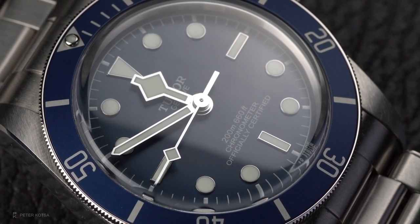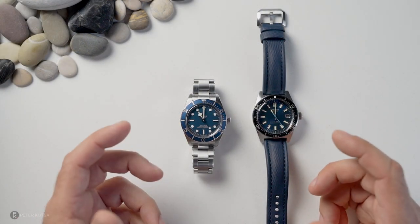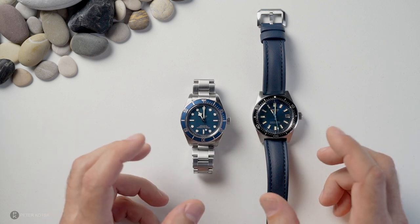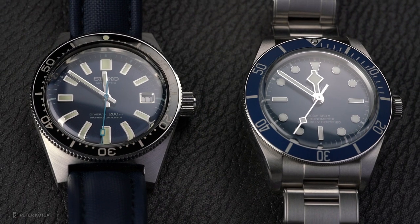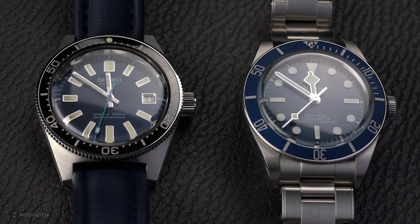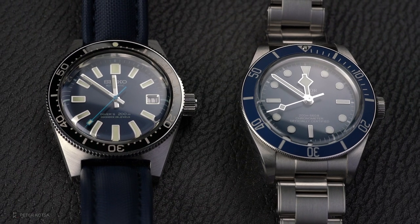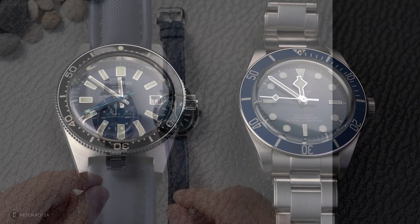Let's move on — you guys wanted me to compare these and decide what's a better alternative or what's a better watch. They're both great, honestly. I've got a list of 10 things I want to put down for these watches, and I gave them a rating out of 10. At the end of the day, the Seiko and the Tudor rated so highly there was nothing between them.